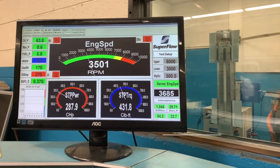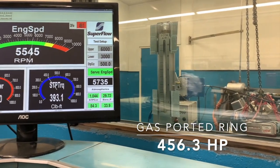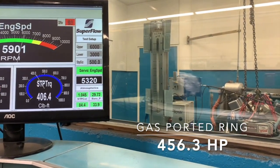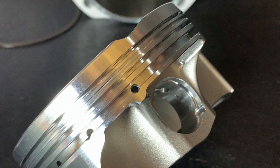Essentially, what works better — a gas-ported piston or a gas-ported ring? After that, we'll use a non-gas-ported ring in that non-gas-ported piston in order to see the differential between having gas ports and not having gas ports.